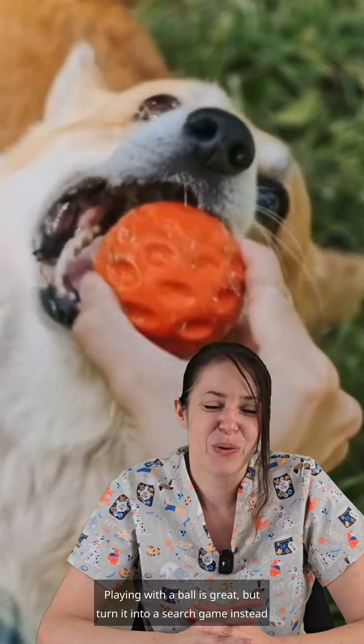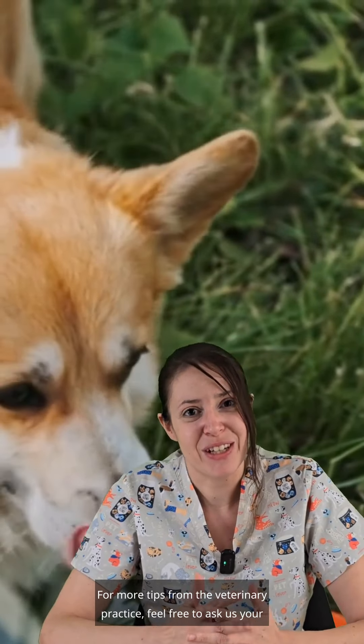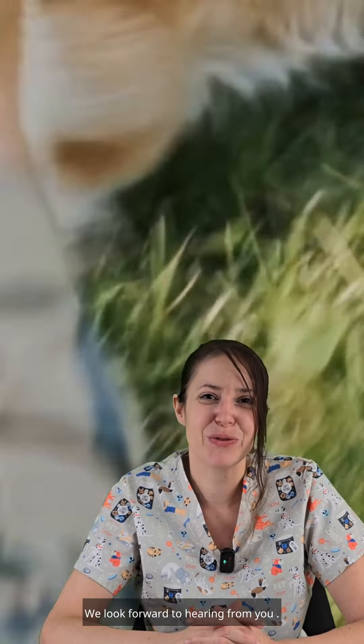So, do it right. Playing with the ball is great, but turn it into a search game instead of a chase game. For more tips from the veterinary practice, feel free to ask us your questions — we look forward to hearing from you.